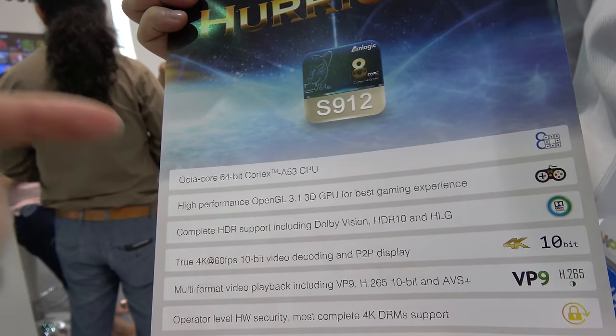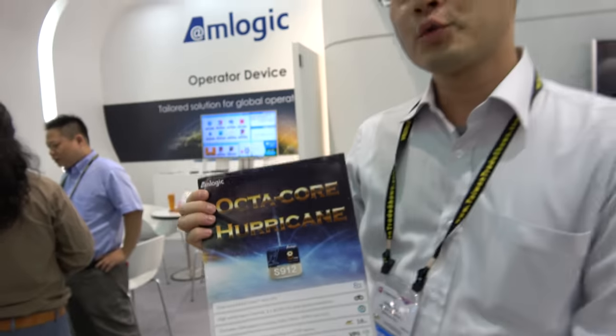The GPU code is the T830. The number of cores is kept secret. The chipset will be coming out this month — it's a very powerful GPU paired with the octa-core ARM Cortex-A53.